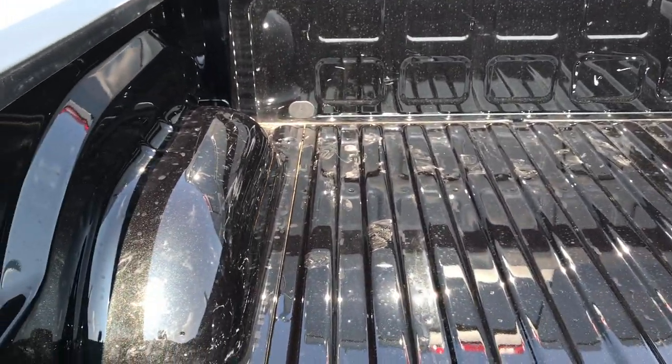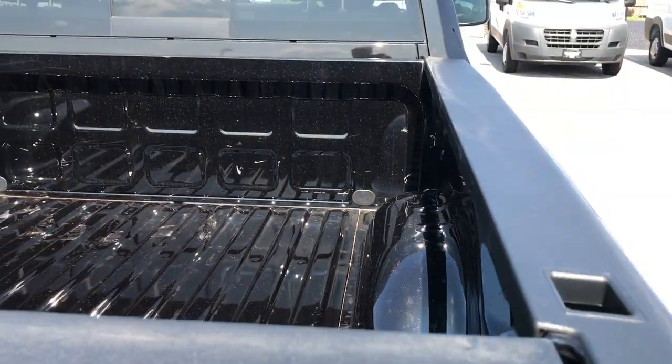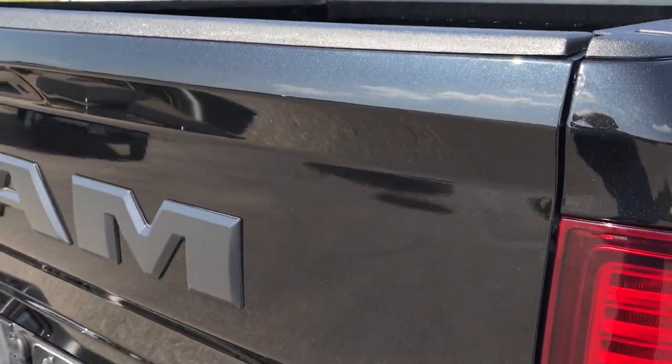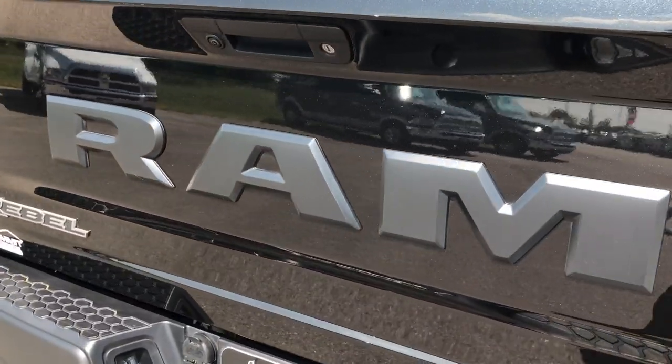The bed is in really nice condition — no major dents or dings, just a couple little scuffs, but it was used as a truck. The tailgate is in excellent condition and has a nice Ram badging on the back, plus a backup camera locking tailgate.